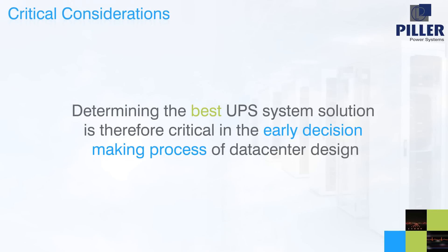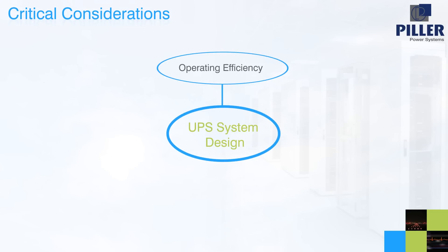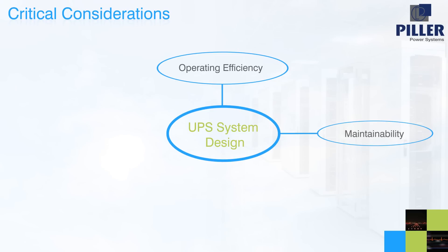Determining the best UPS system solution is therefore critical in the early decision-making process of data center design. The UPS system design has to maximize operating efficiency, maintainability, return on investment, and reliability. With ever-increasing costs of energy, new solutions are required that can deliver high reliability without compromising data center economics.